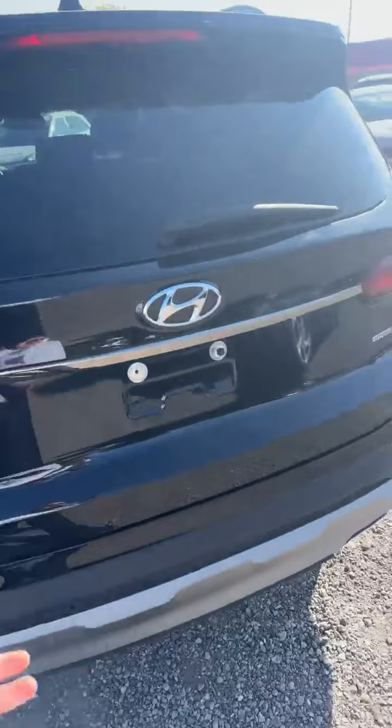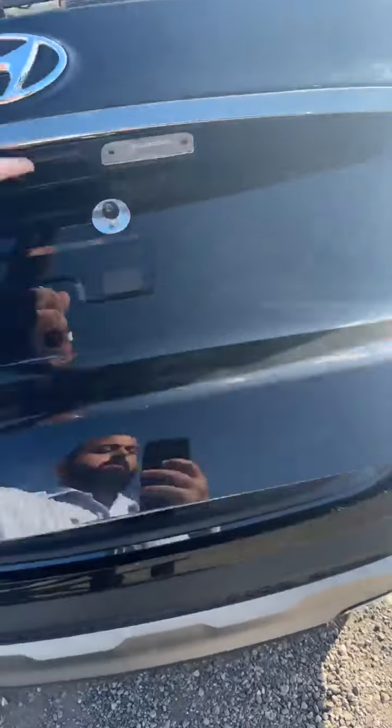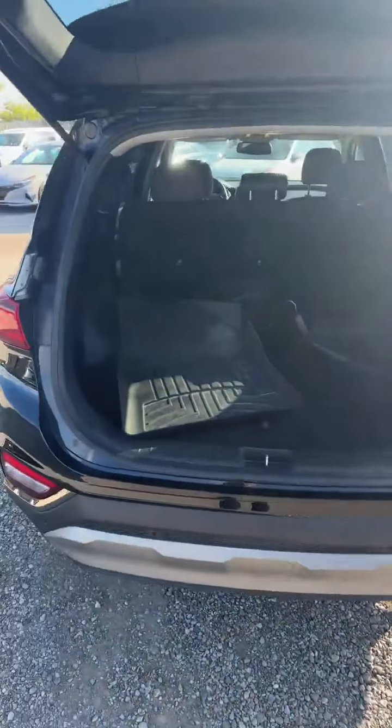Going into an SUV, definitely got a lot more trunk space. This one will come with the WeatherTech mats.